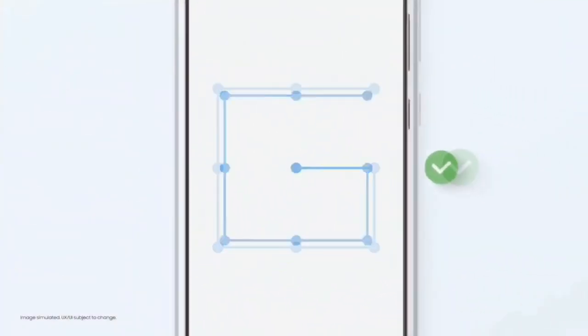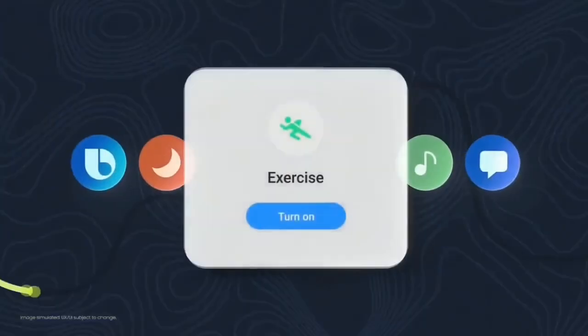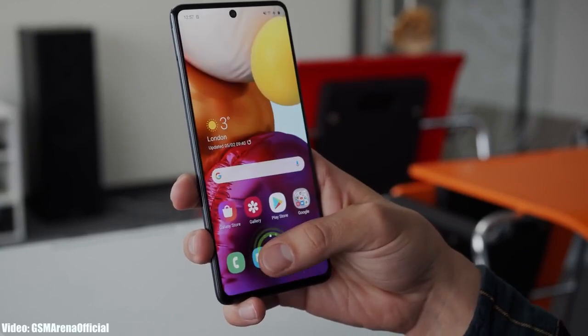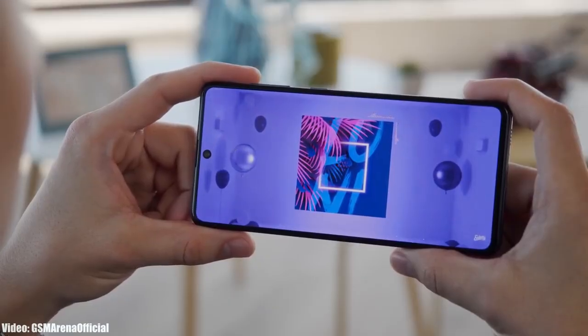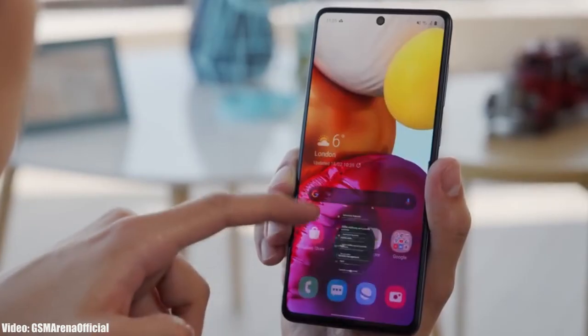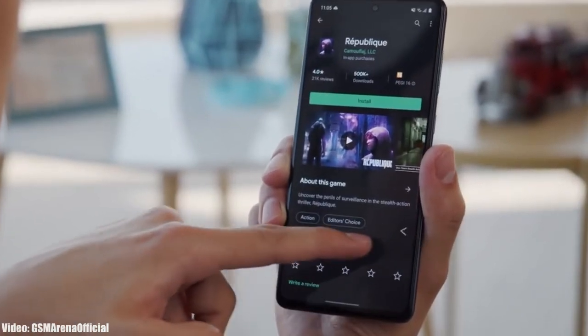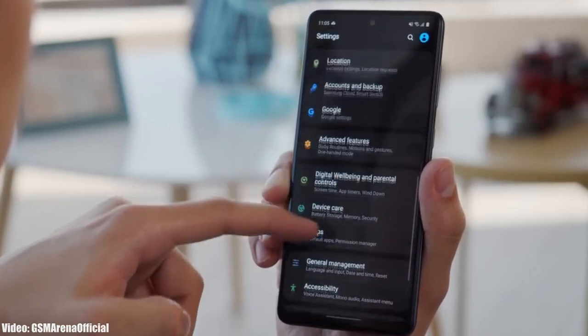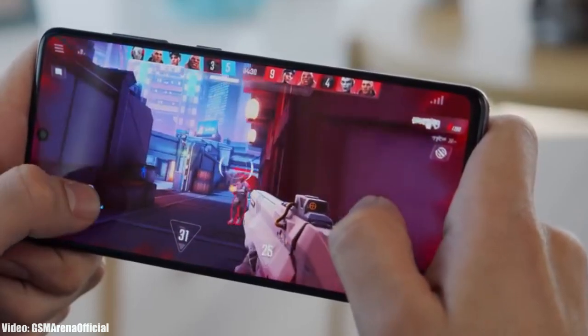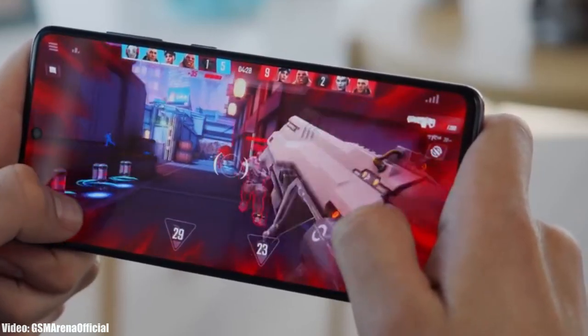Those were some of the main features One UI 5.1 brings, though there are many more features and UI changes that can't all be covered in this short update video. As for the rollout, Samsung has released the One UI 5.1 update and it's currently rolling out in European and Asian countries, expanding to other countries in the upcoming weeks. Keep in mind the release date may vary depending on your device variant, region, and carrier. But by the end of March, the update will be available in all countries on every A71 smartphone.